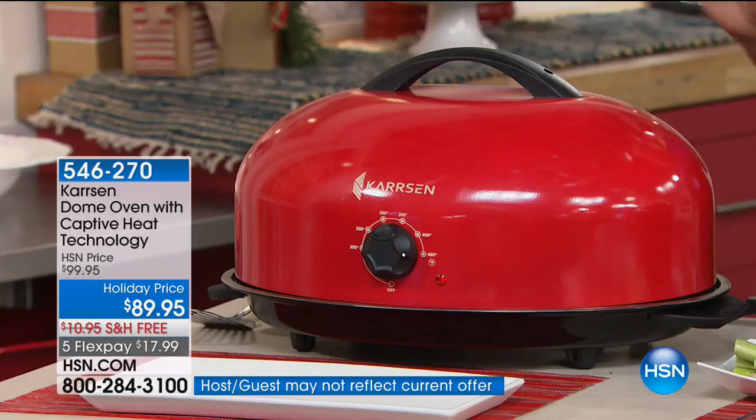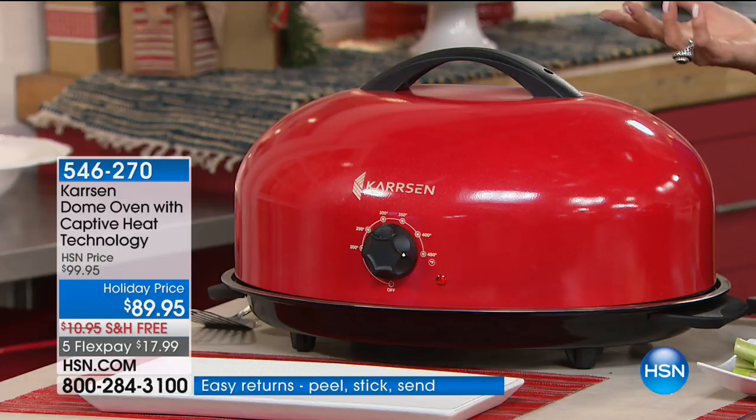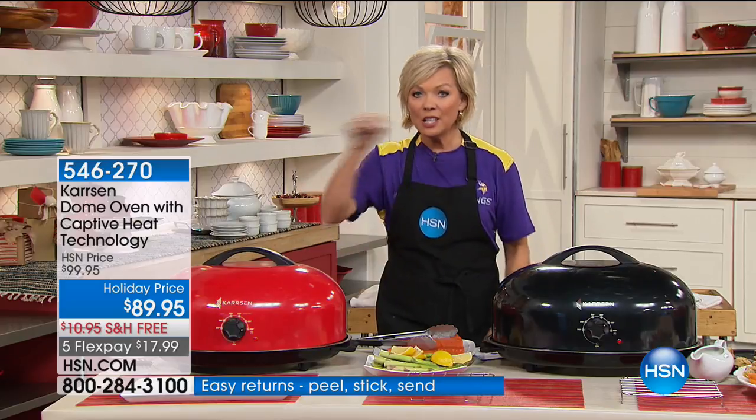Captive heat technology is going to cook, let's say, a 20-pound turkey. How long does that typically take — five to six hours? This is going to roast it in less than three hours. 51% faster.